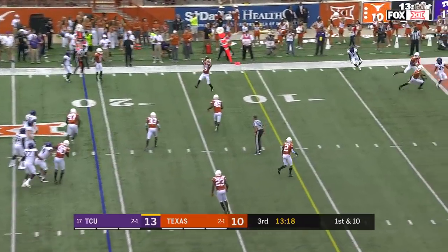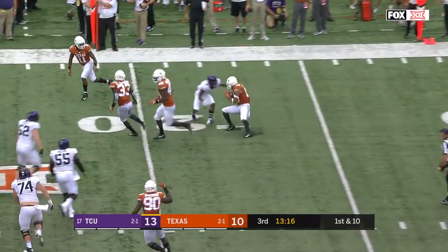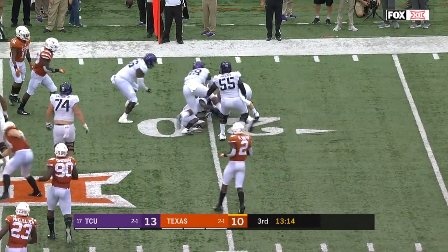Again looking downfield, and an interception. Brandon Jones gift wrapped.